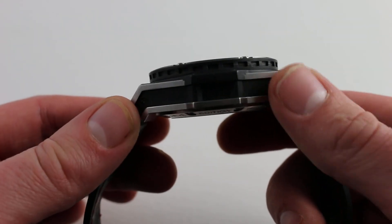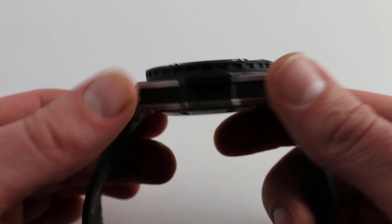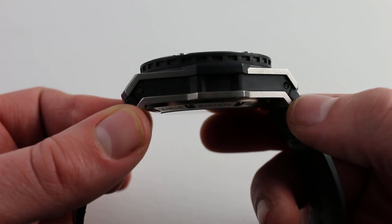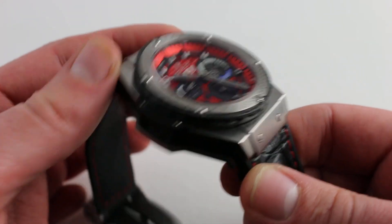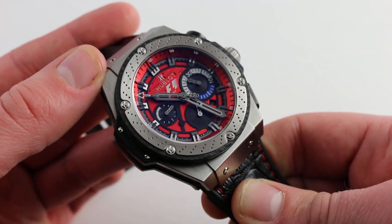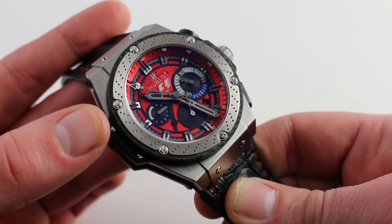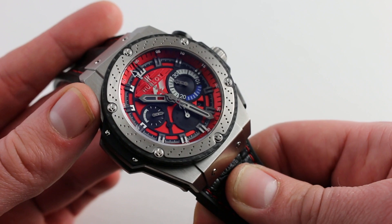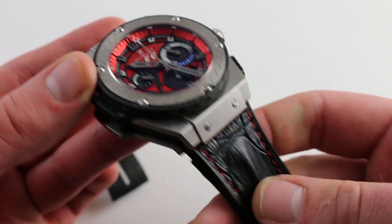Hublot understands that you can't build a bigger customer, even though you can build a bigger watch, so the ergonomic equation is carefully calculated. The lugs actually turn down before they reach the flank of the case, so the watch is cambered, bending around the curvature of a smaller wrist. It will sit securely on a smaller wrist, leaving you solely the one to decide: is big, is oversized, is Texas-sized for me? If it is, you can't do any better than this Austin Grand Prix Limited Edition.